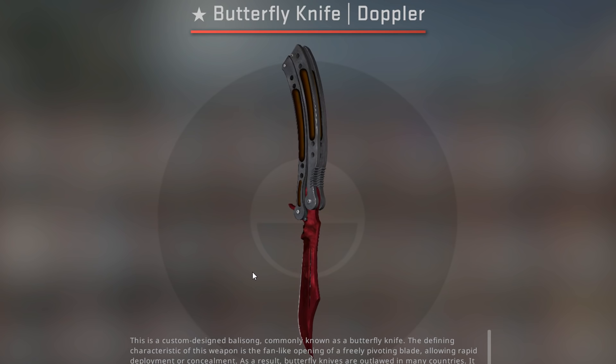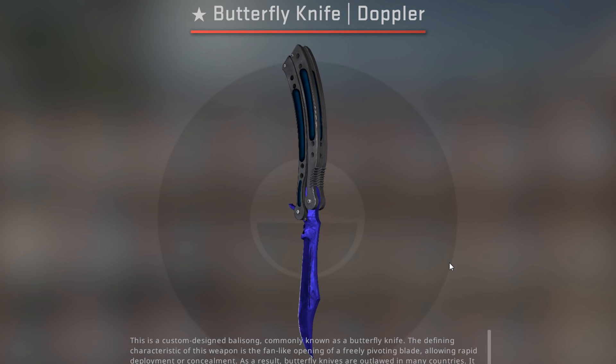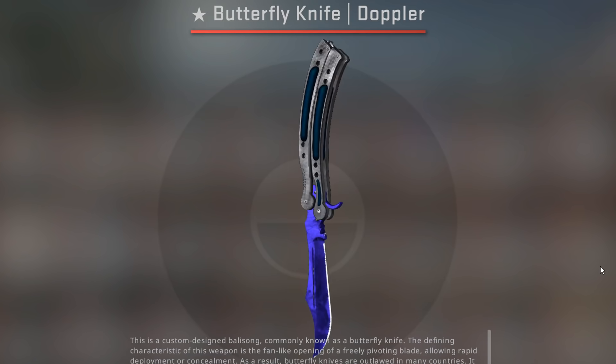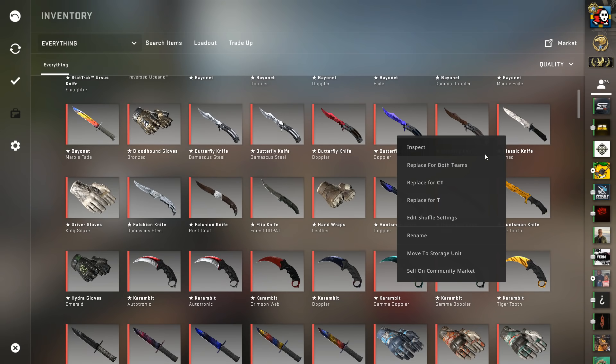I have some Bloodhound Bronzed Gloves. I have two Butterfly Damascus Steel Minimal Wear — these are pretty nice and they're not super expensive. Butterflies recently have gone up insanely in value, but these ones are still pretty affordable. Speaking of things that are not affordable, we have a Butterfly Ruby and a Butterfly Sapphire. These are actually the most expensive items I have in my inventory right now, and they look really good.